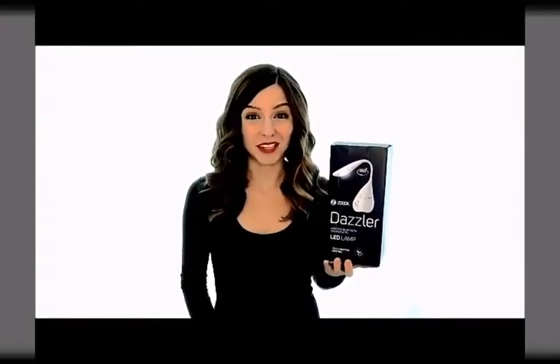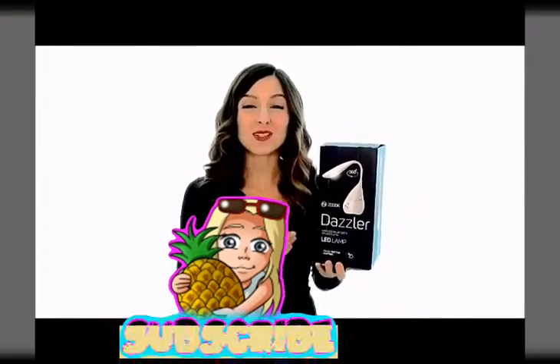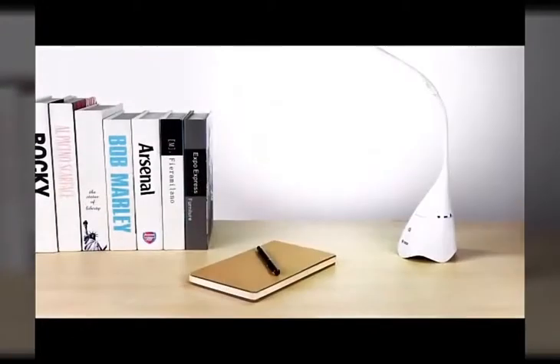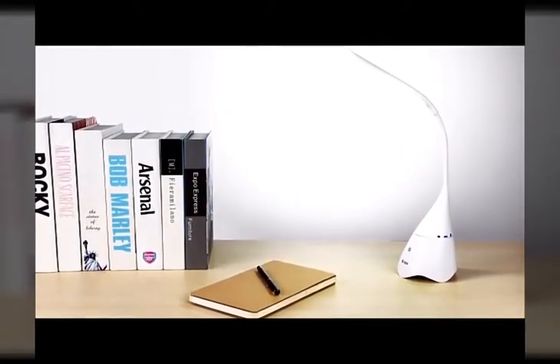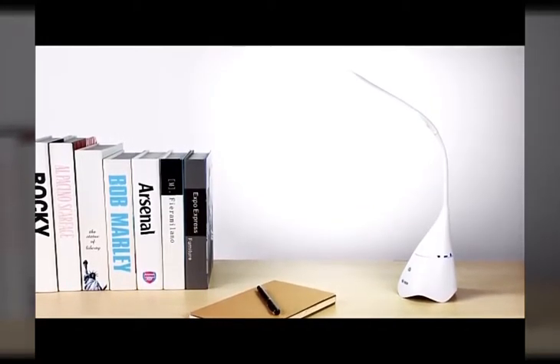When the sun sets and it's time to relax, do it with convenience, ease and style with the Zouk Dazzler wireless Bluetooth speaker and LED lamp. This unique tabletop gadget hooks up with any Bluetooth device to play your favourite tunes in high quality 4.2 stereo sound.